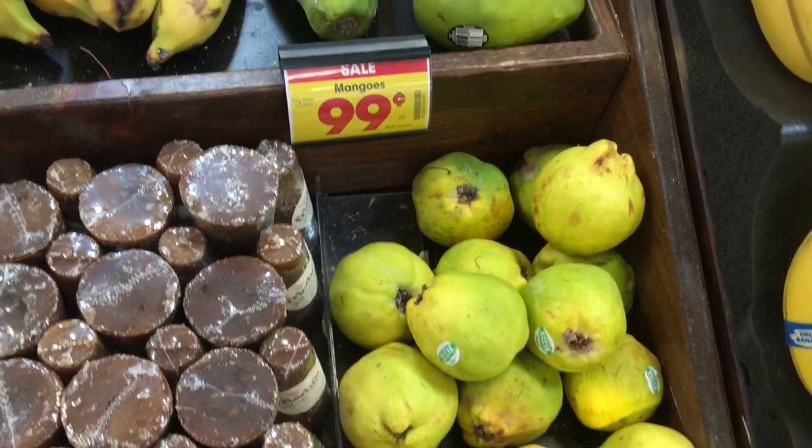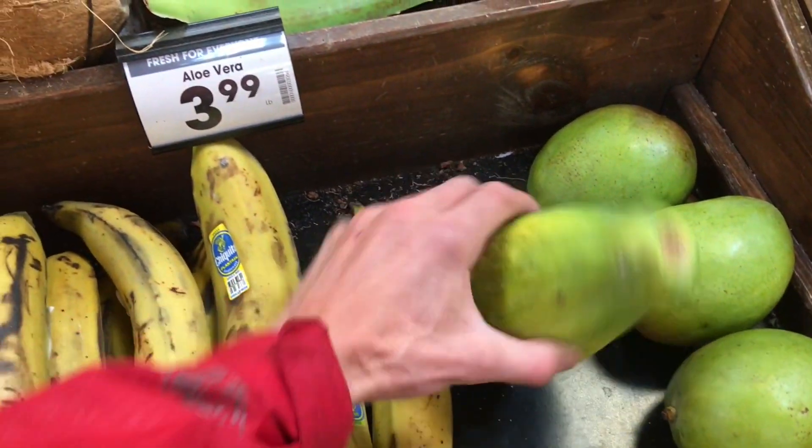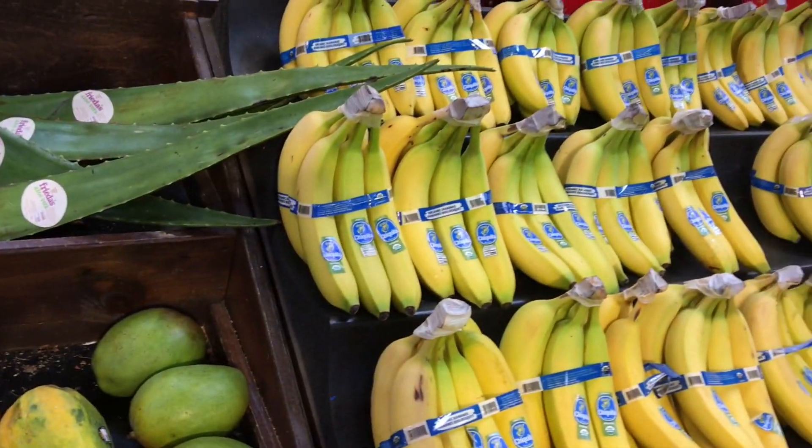Dragon fruit — looks like shit. Green pomegranates. Got some papaya — not ripe at all, feels ripe but it's not ripe. Plantains, aloe vera, coconuts.